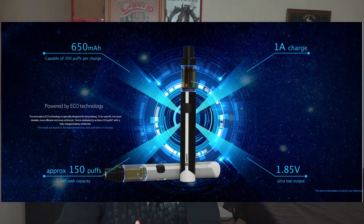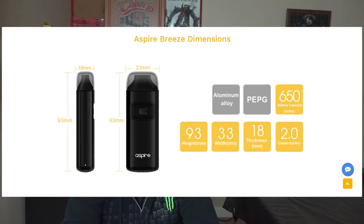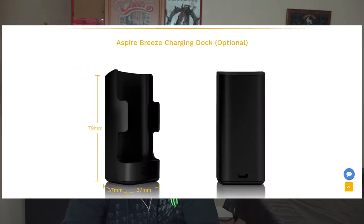Let's get started with battery size. Both devices pack a 650mAh battery. The Breeze does have the option of a separate charging dock, but you cannot vape while it's on the dock — no pass-through charging that way. However, both devices do support pass-through charging when using a cable.